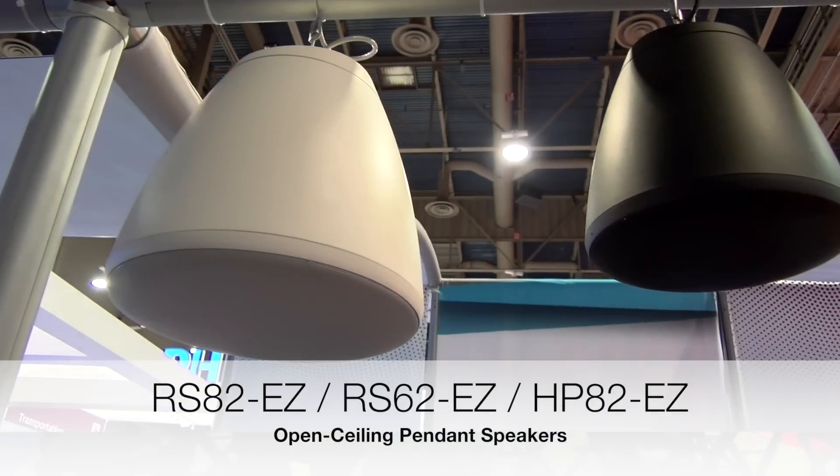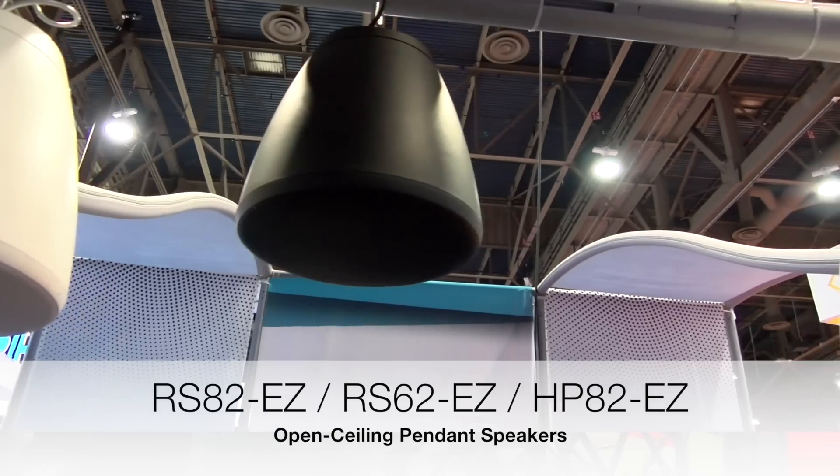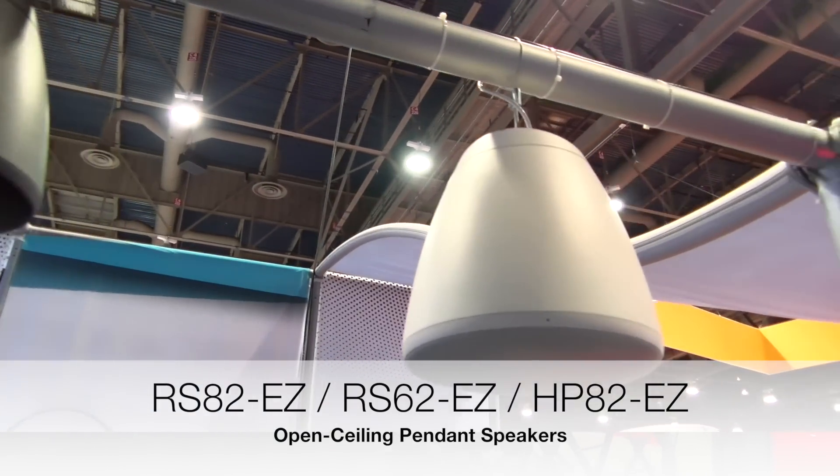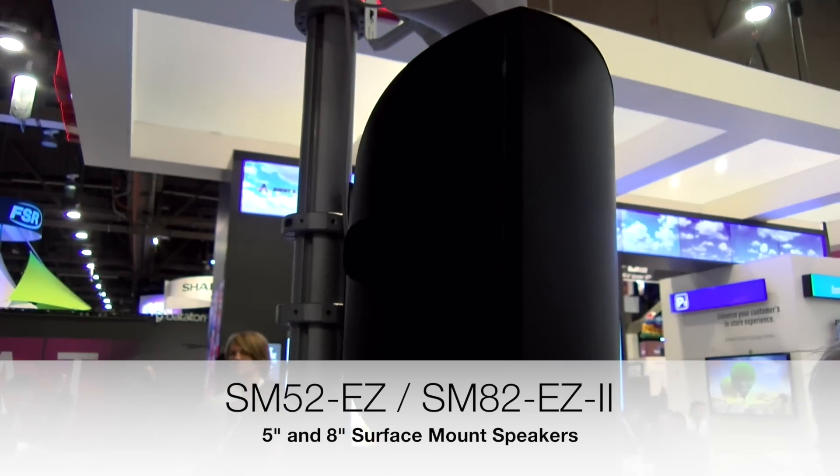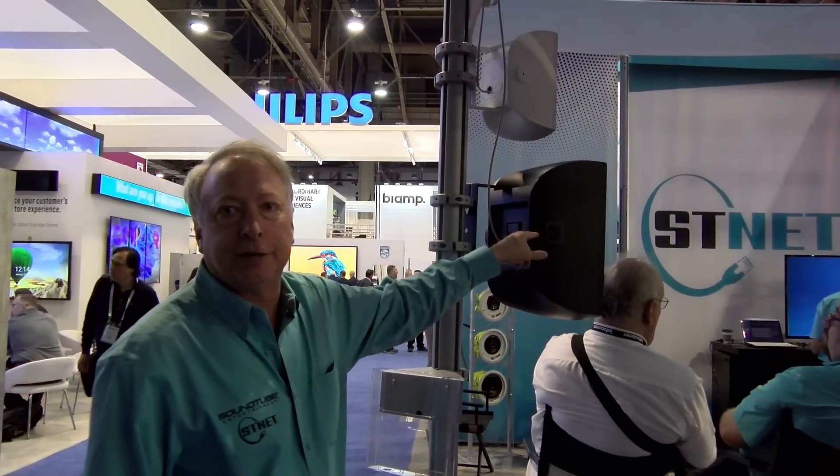This is the RS-82EZ, RS-62EZ, and the HP-82EZ, all with the IP-D line. Surface mounts are the IP-D SM-52EZ, available in a 5-inch and an 8-inch model.